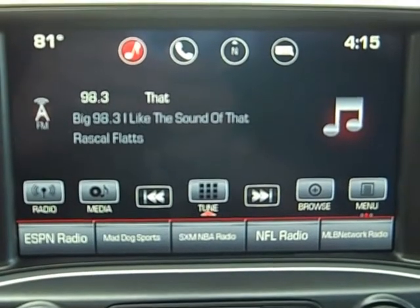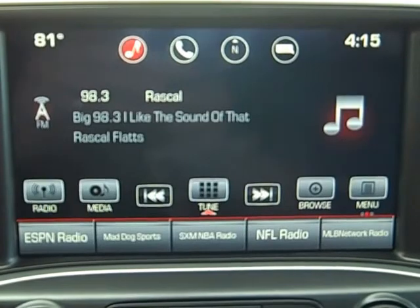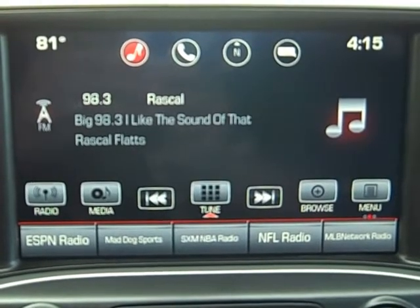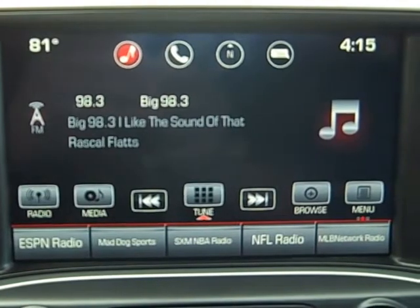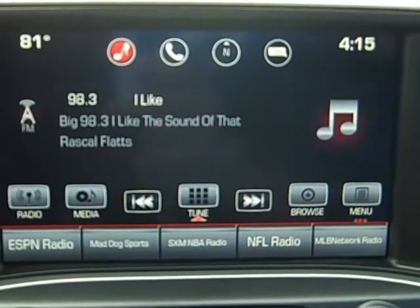This radio here is on a 2016 GMC Sierra. You can also find the same radio on a GMC Canyon, Buick Regal, Buick LaCrosse, and the new for 2017 GMC Acadia and Buick Envision.